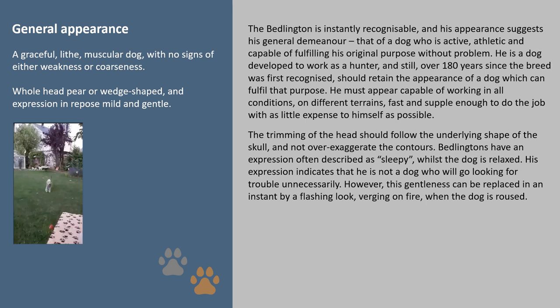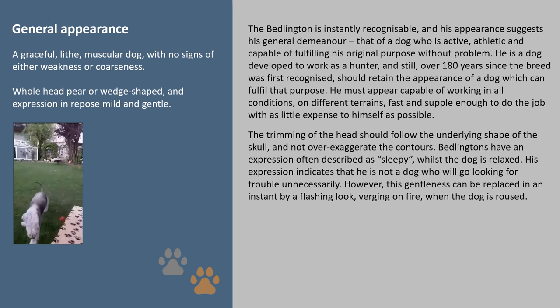The trimming of the head should follow the underlying shape of the skull and not over-exaggerate the contours. Bedlingtons have an expression often described as sleepy whilst the dog is relaxed. His expression indicates that he is not a dog who will go looking for trouble unnecessarily. However, this gentleness can be replaced in an instant by a flashing look verging on fire when the dog is roused.